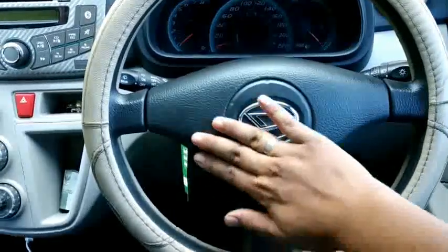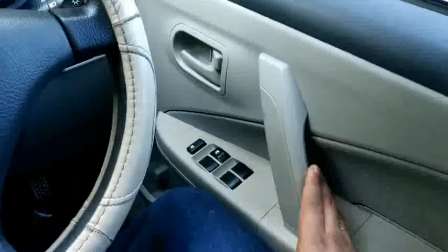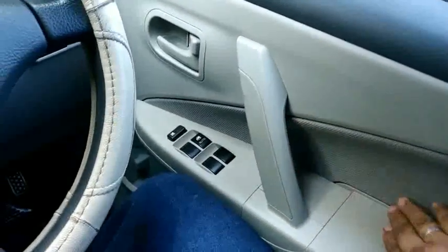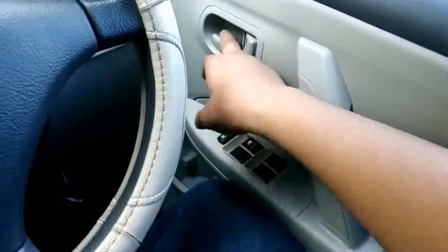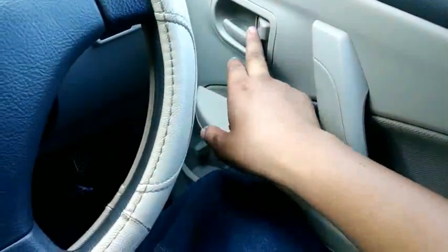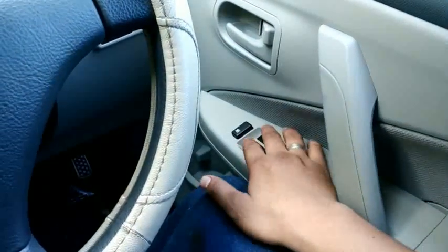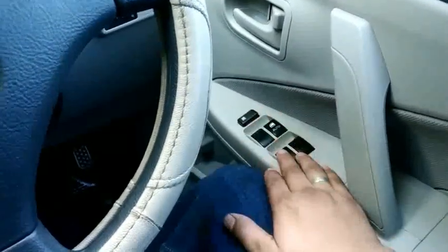Handle-nya seperti ini, bahan fabriknya. Di sini kita sudah dapat handle, ada electric window, lock door.